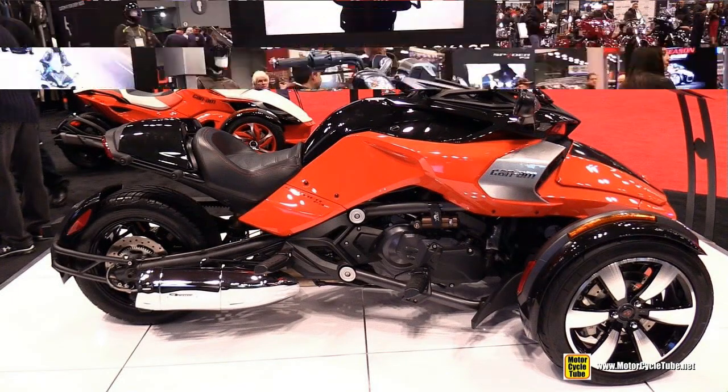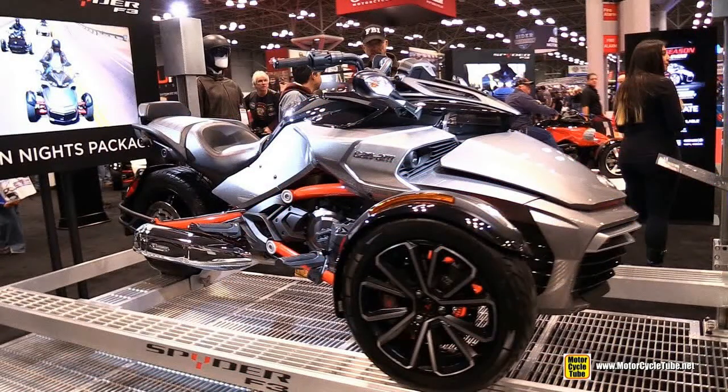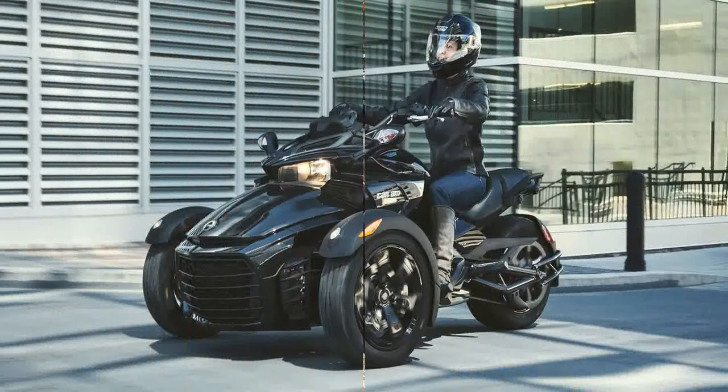The spectacular safety package also reprises its role, with traction control, stability control, and ABS onboard.